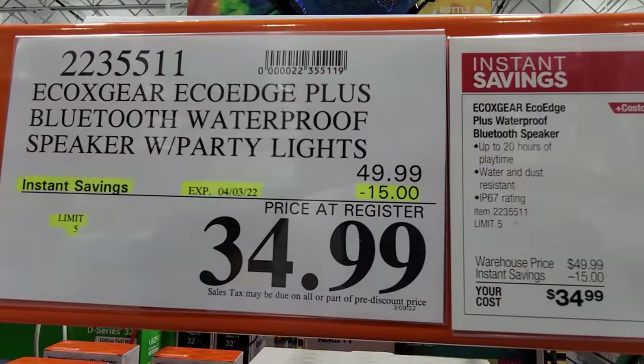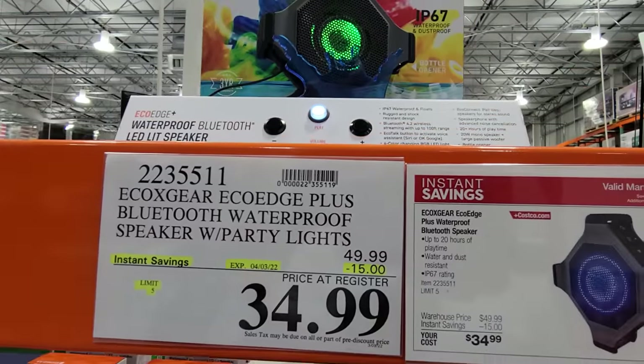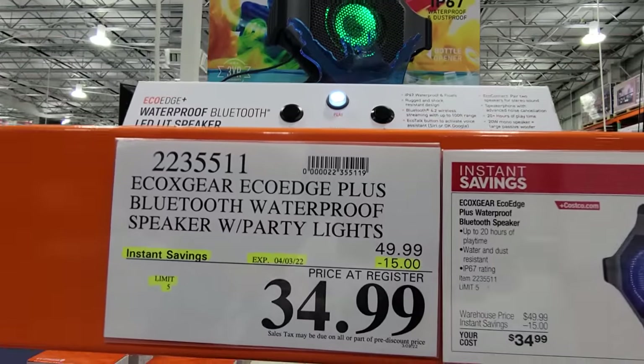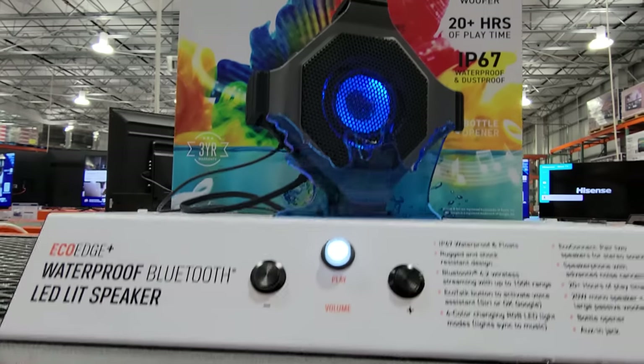The Ecogear EcoEdge Plus Bluetooth speaker is in the flyer — it has party lights built in and is $15 off, good until April 3rd.